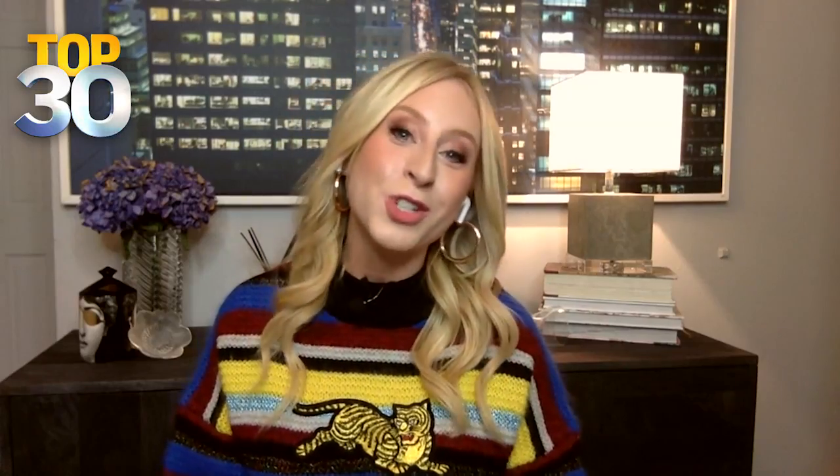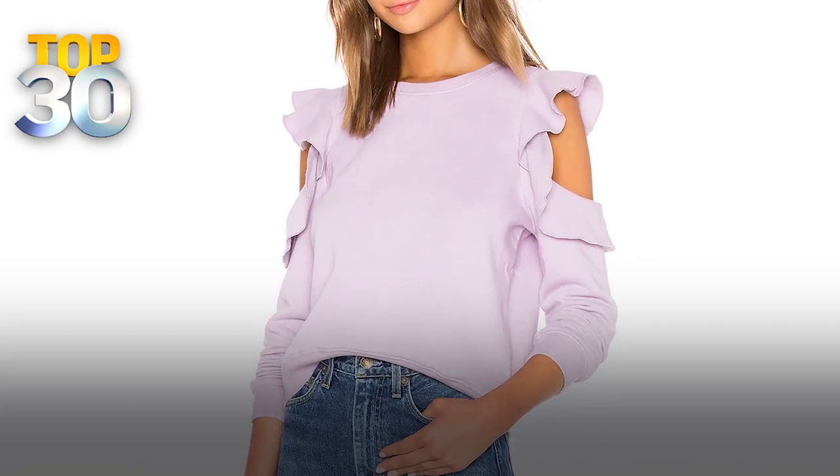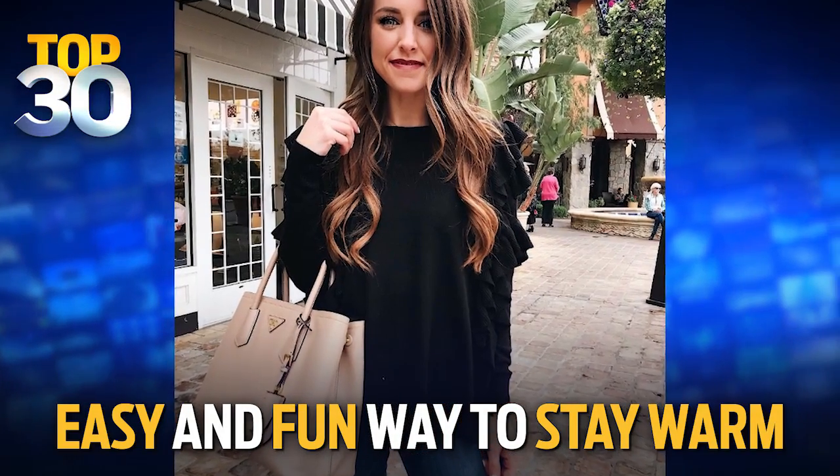And then my all-time favorite trend are ruffle sweaters. This is a really easy, fun, and feminine way to kill the sweater game this season. Well, Sydney, as always, amazing stuff. Thank you, and I'll see you next time.